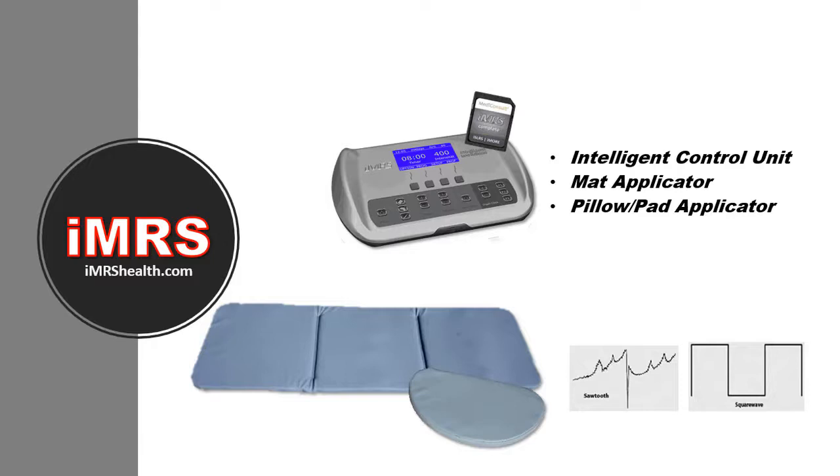The pillow pad applicator generates square waves for focusing on repairing tissues in specific areas of your body. It's great for things like knee pain and lower back pain. IMRS is the only PEMF system providing both sawtooth and square waves.